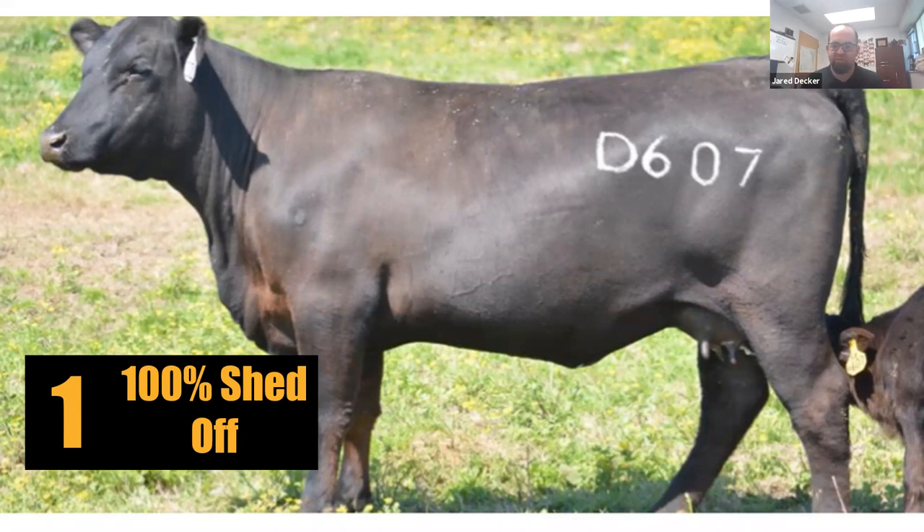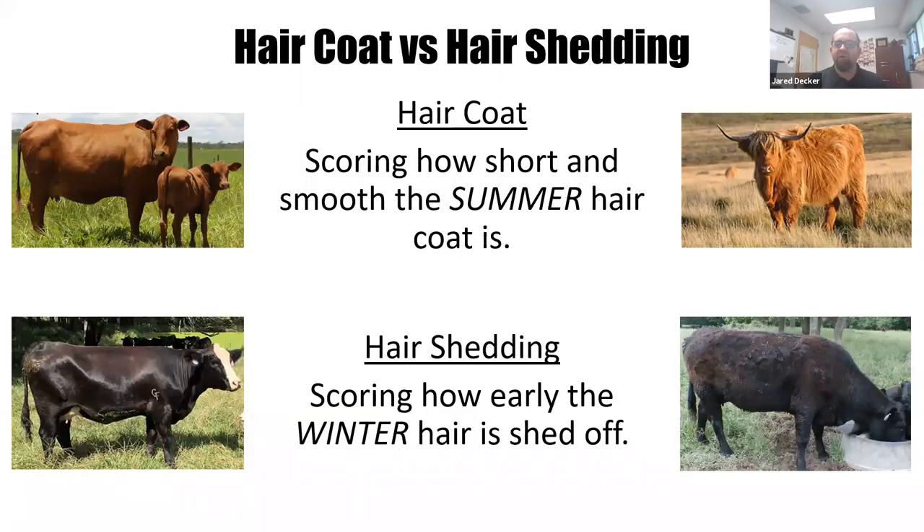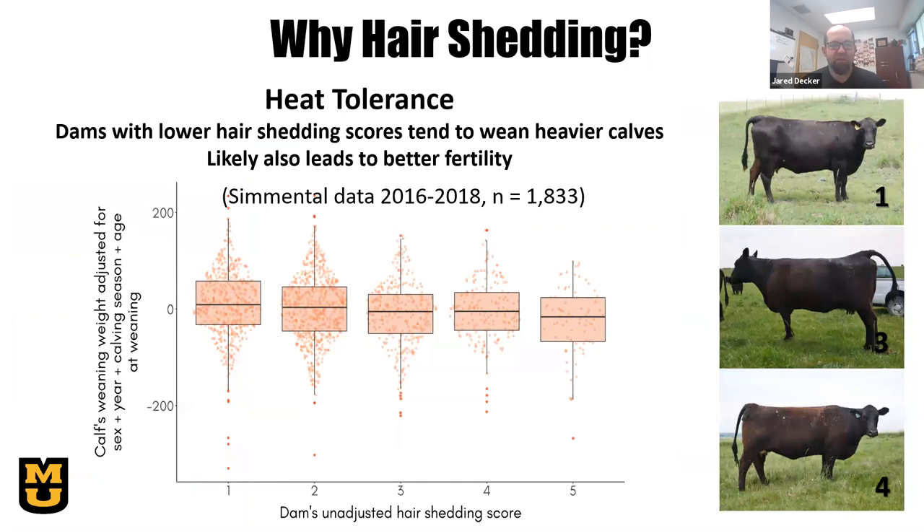Score one cows are the most desirable because they're prepared to deal with the heat and humidity coming in summer. In terms of timing, we want to do hair shedding scoring in May, at a time when the average cow in the herd is a score of three. Hair coat and hair shedding are not the same trait — hair coat measures how short and smooth the summer hair is, while a hair shedding score simply measures how much of the winter hair the cow has shed off.